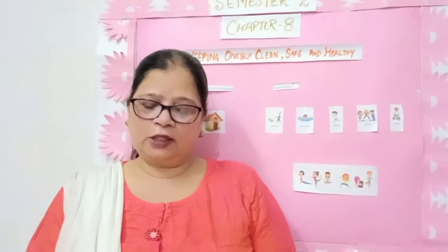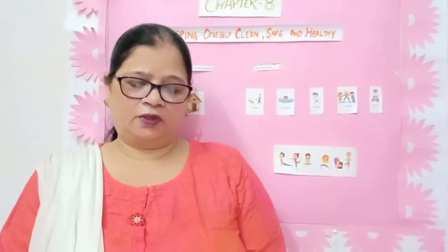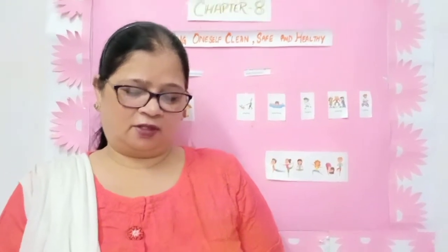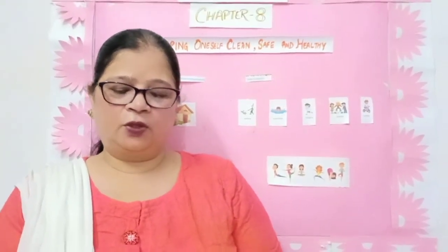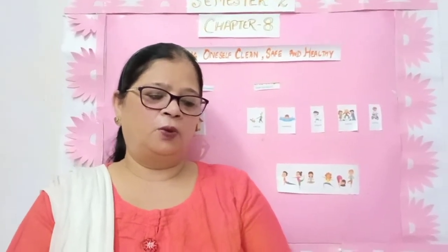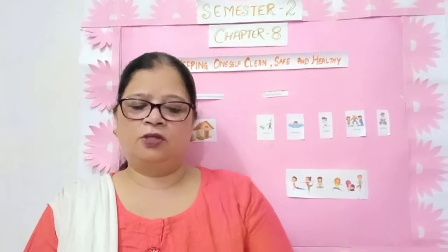Sunlight helps in killing germs. We should not spit here and there. The articles of the house should be dusted every day. We should use a toilet to relieve ourselves. There should be no stagnant water in the drains, pots, coolers and tyres, which breeds mosquitoes and flies which are harmful for our health. So we should clean our house regularly.